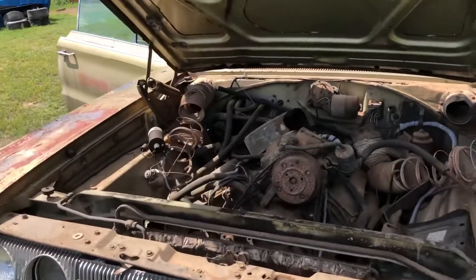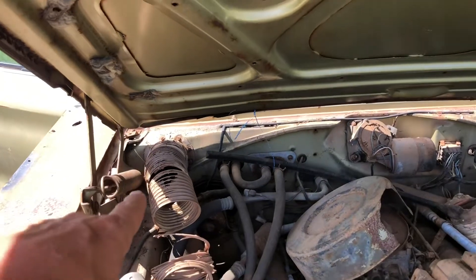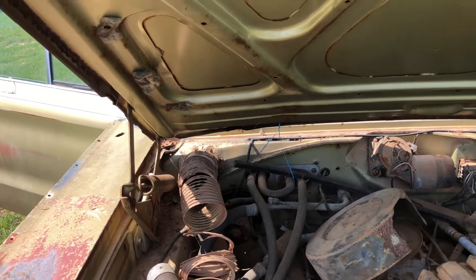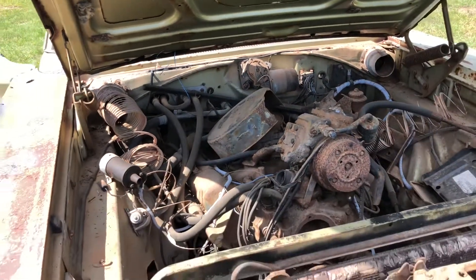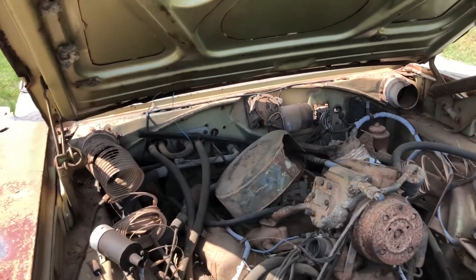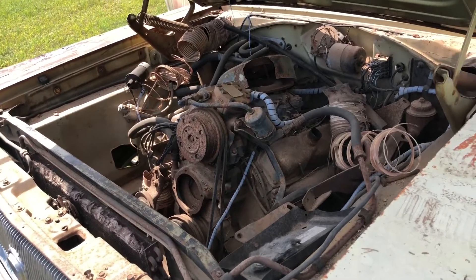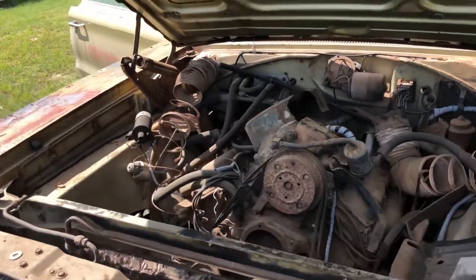The engine is still a 383 and still has a four barrel on it. Something I'd like to point out is it's got those air ducts you see on TV shows — some people say it's a NASCAR option. I don't have enough knowledge to say what it is, but I'm not going to keep it. I just want a car that runs and drives. The older I get, the less I care about performance — I just want something I can hop in and enjoy for a little while.